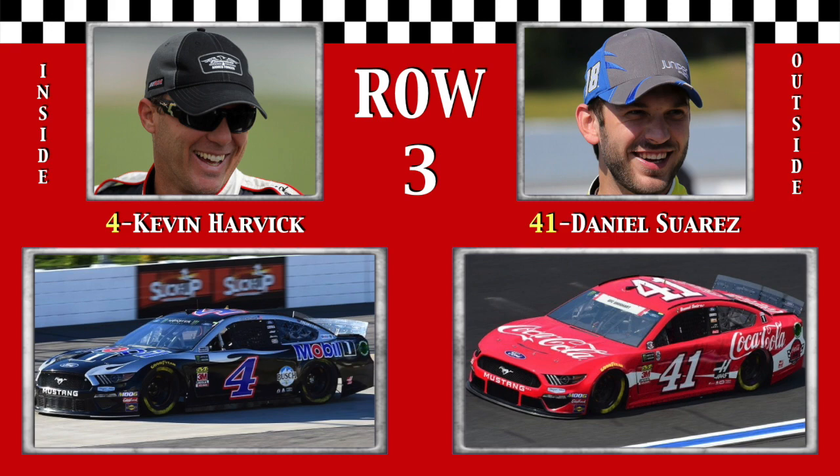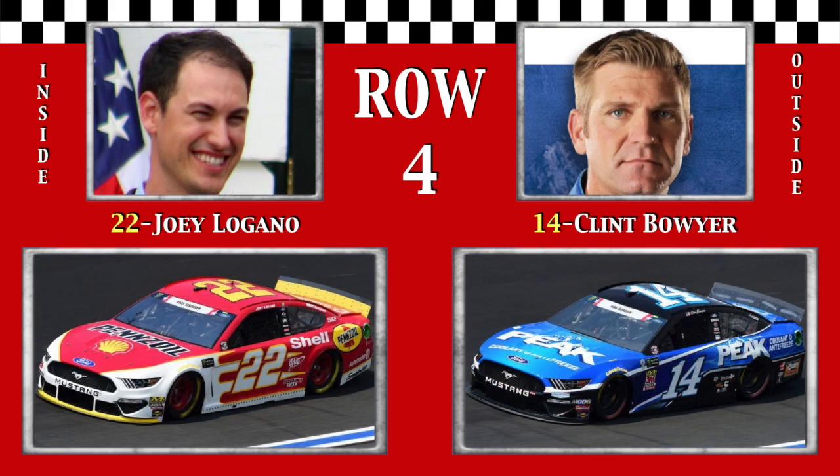And teammate Dandy, Daniel Suarez, fastest in both of yesterday's practice sessions. In row 4, you'll find 2015 fall winner Slice Britt himself, Joey Logano. And the Warrior from Emporia, 2012 fall winner Clint Bowyer, the last of the four Stewart-Haas cars that are in the top 8.